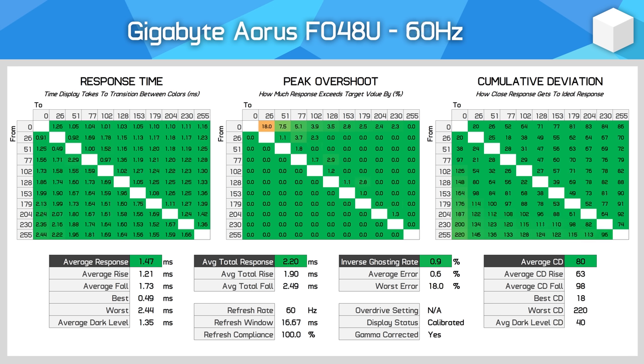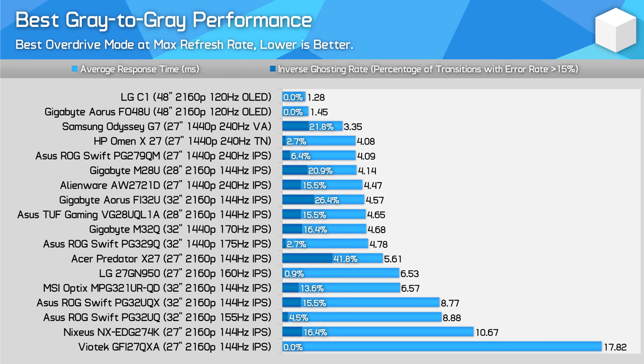Performance is always excellent, and the monitor has a single overdrive mode experience — well, there are no overdrive modes to speak of. Performance is great across the refresh range and is fantastic for PC gaming. Compared to other monitors, the FO48U destroys LCD panels under the best conditions. Performance is very similar to the LG C1, while overall response times are several times better than even the best LCD monitors. The motion clarity as a result is unparalleled, and this is one of the major reasons to get an OLED instead of an LCD.